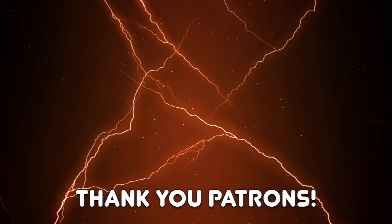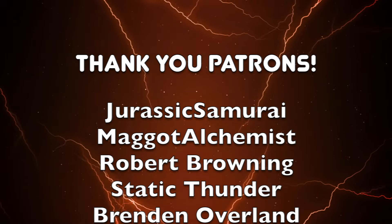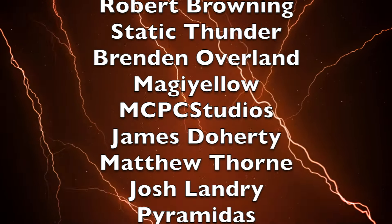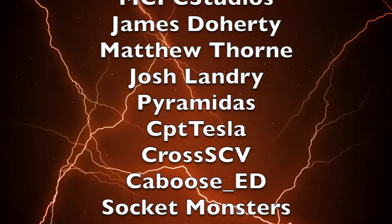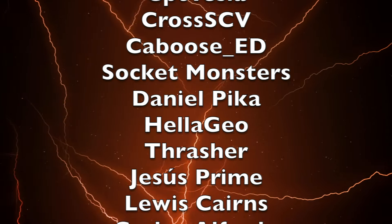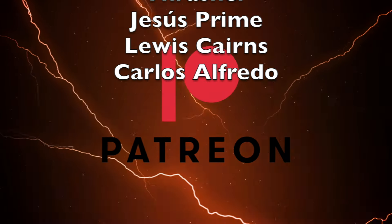To wrap up this video, I'd like to thank my $5 and above patrons: Jurassic Samurai, Maggot Alchemist, Robert Browning, Static Thunder, Brendan Overland, Maji Yellow, MCPC Studios, James Doherty, Matthew Thorne, Josh Landry, Pyramidus, CPT Tesla, Cross SCV, Gaboose Ed, Socket Monsters, Daniel Pika, Hella Geo, Thrasher, Jesus Prime, Louis Carnes, and Carlos Alfredo. You can support Toku Topics for as little as $1 a month on my Patreon, linked in the description below.